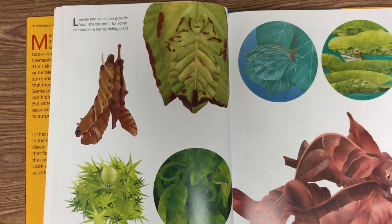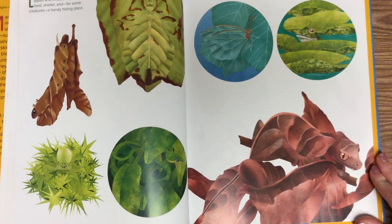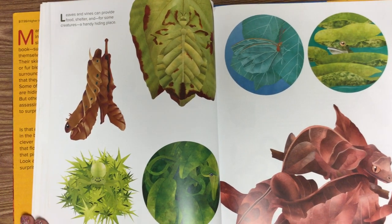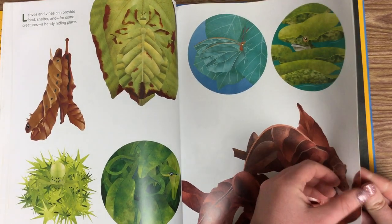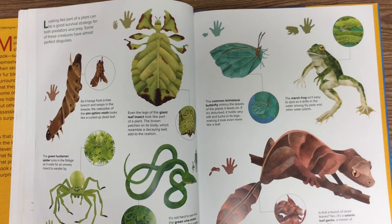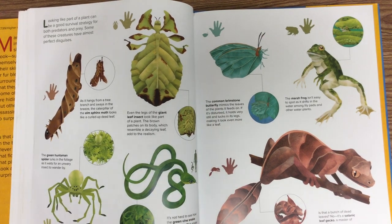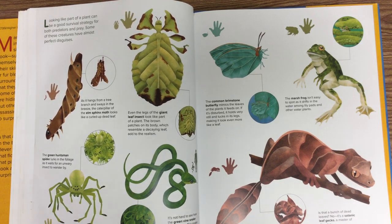Leaves and vines can provide food, shelter, and for some creatures, a handy hiding place. Take a minute to look at these creatures and see if you can spot any. Looking like part of a plant can be a good survival strategy for both predators and prey. Some of these creatures have almost perfect disguises. This is a common brimstone butterfly — it mimics the leaves of the plants it feeds on. If it's disturbed, it holds very still and tucks its legs, making it look even more like a leaf.